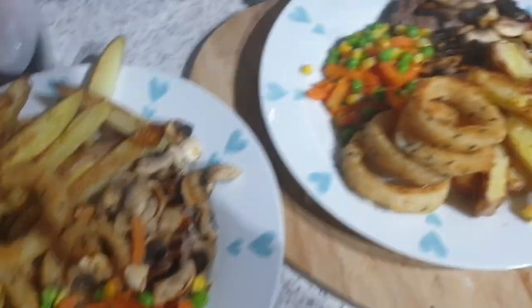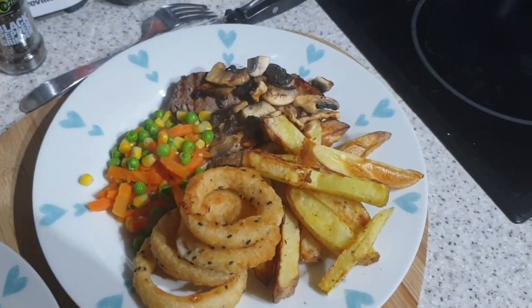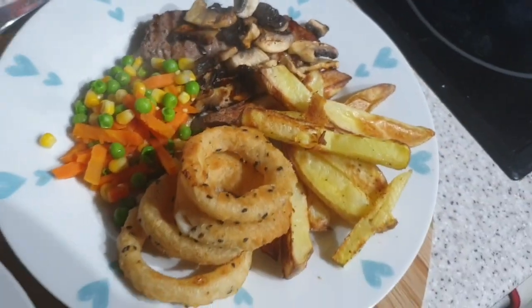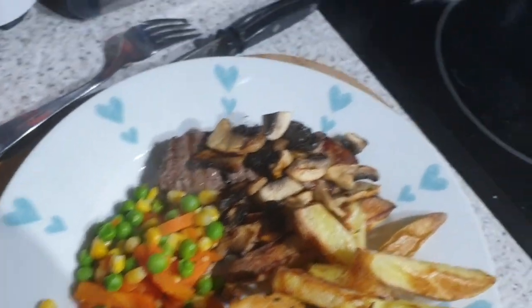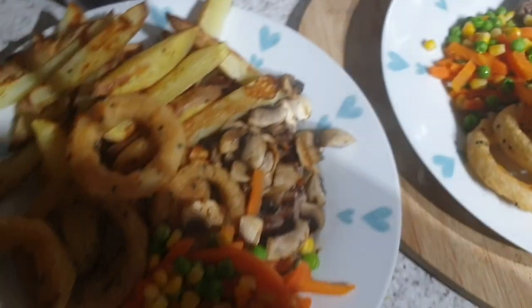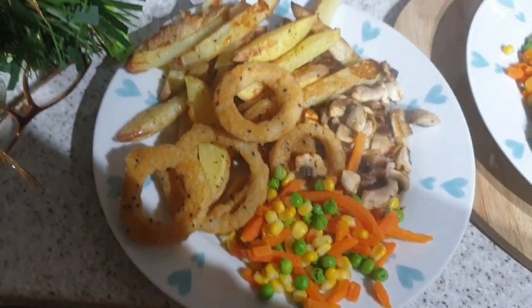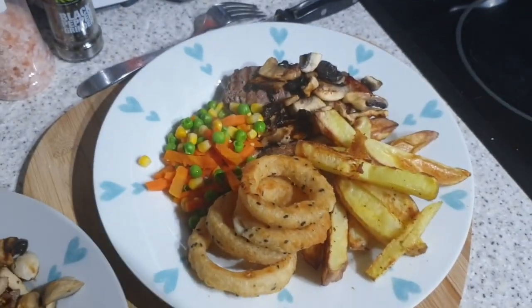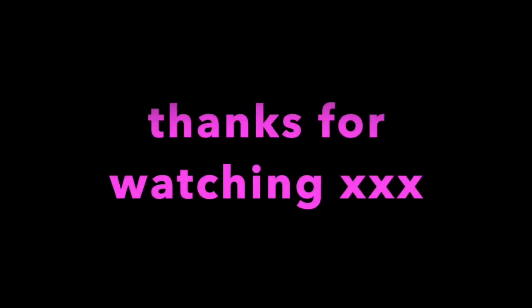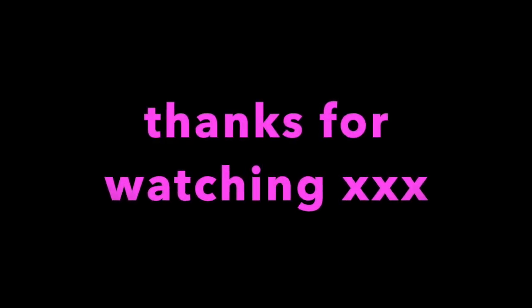It's tea time and tonight we have got homemade chips and steak, onion rings, veggies — carrots, peas, sweetcorn, mushrooms. John does have a steak under there somewhere, I promise. But yeah, that's tonight's tea. We'll see you next time.